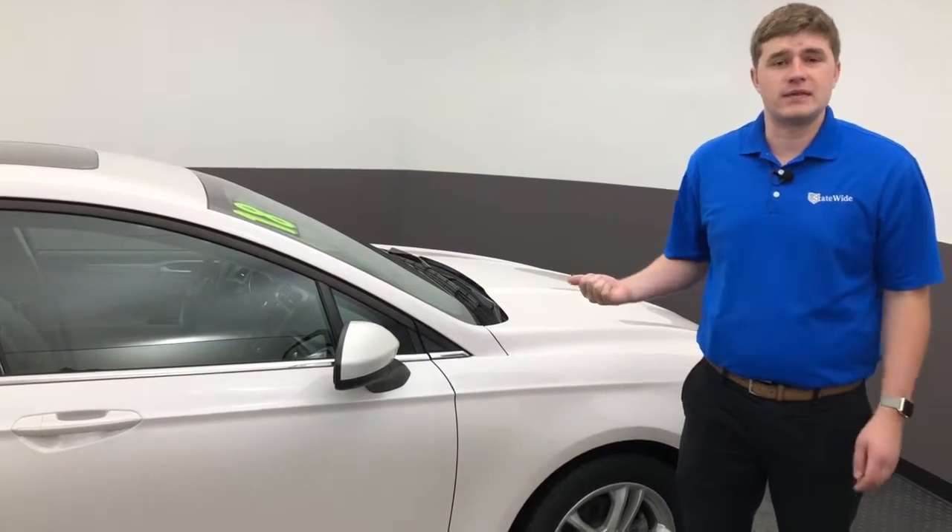Hi Ed, my name is Josh here at Statewide. I just want to introduce myself so you have a face to the name, just in case we're talking over the phone or maybe the internet and you don't know who you're speaking to — I'm your guy. I also want to introduce this 2018 Fusion Hybrid we have here. I personally drive one myself and I just wanted to show you how amazing these vehicles are.